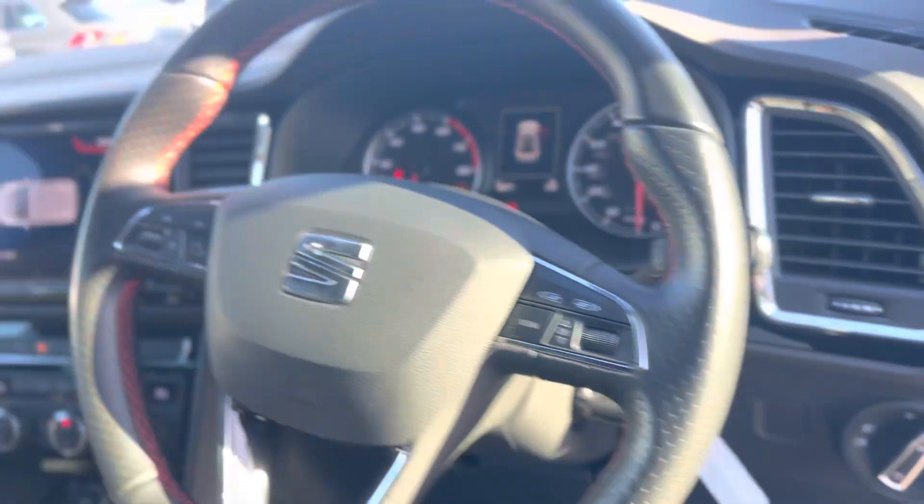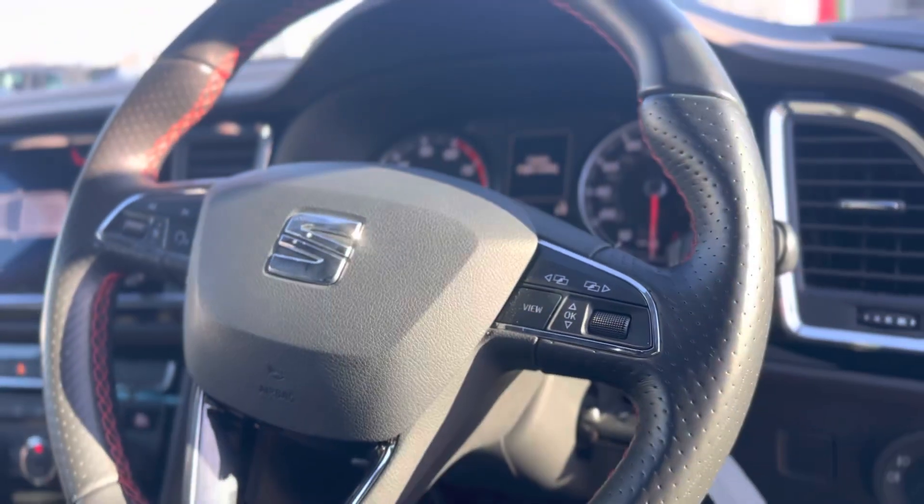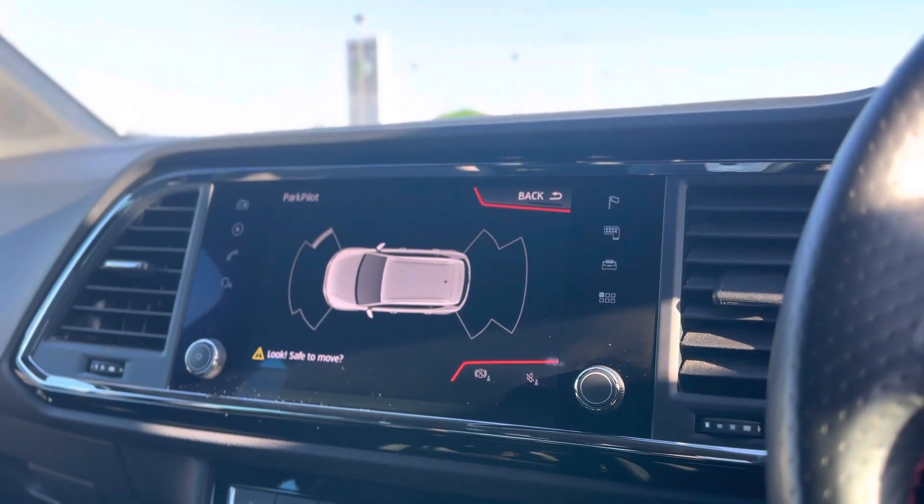It has auto headlights and a nice clear display. On the left of the steering wheel you have your volume and voice control, and on the right the function that controls the digital part of the dash.